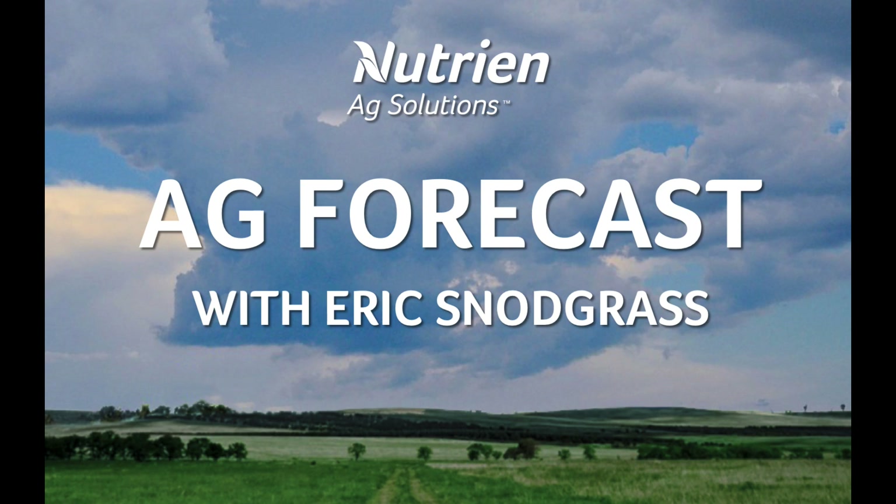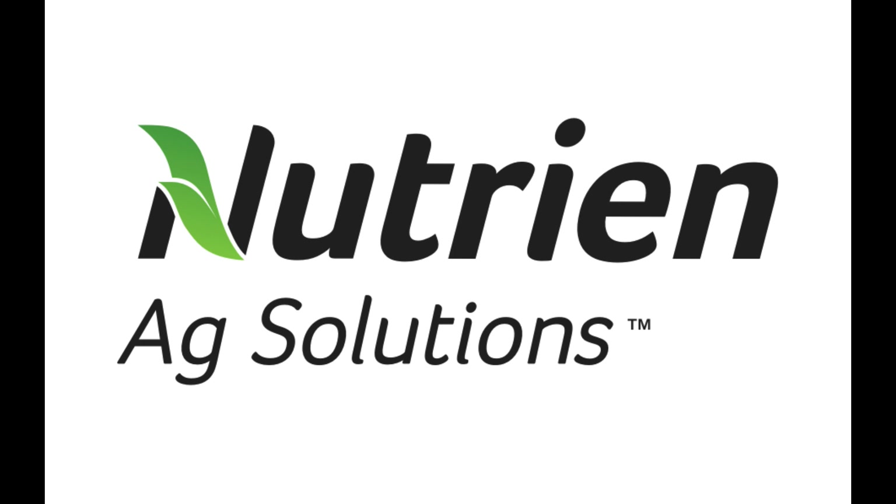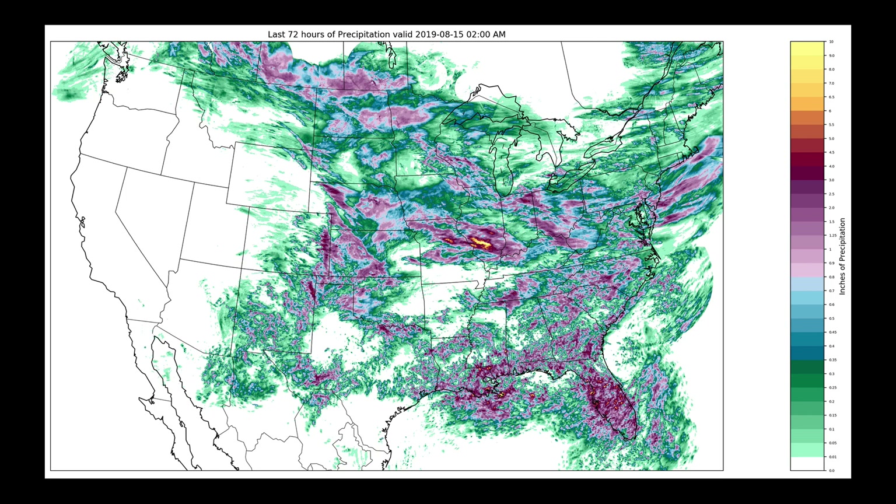Hello, I'm Eric Snodgrass and thank you for watching today's Ag Forecast brought to you by Nutrien Ag Solutions, your premier platform for real-time global insights. We're going to begin by looking at the last three days of total accumulated precipitation, and some places across the United States had some incredibly heavy rainfall.